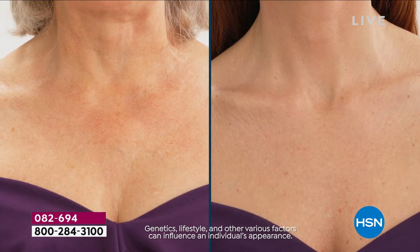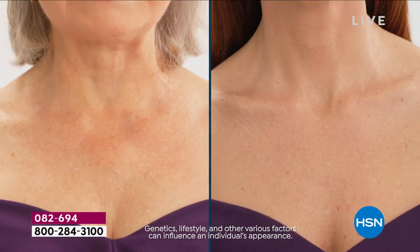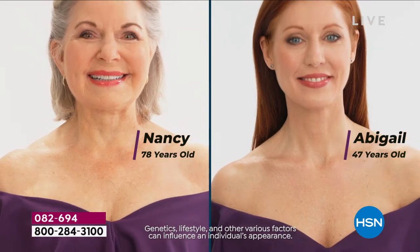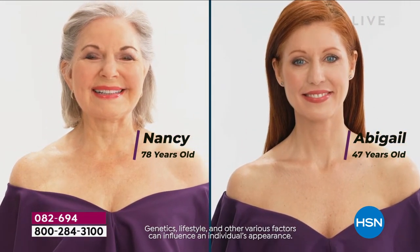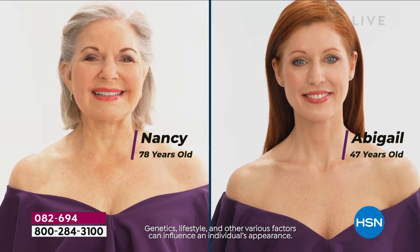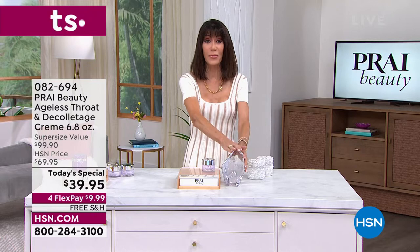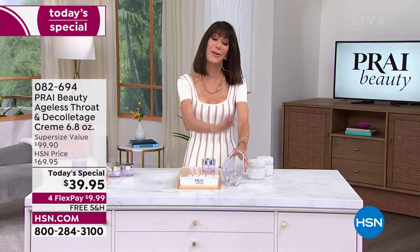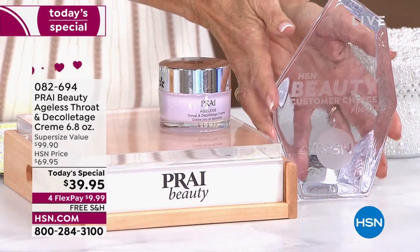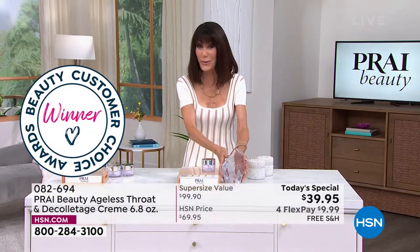It is all about the Ageless Throat and Decollete cream — our best seller. Look at these necks. Could you guess the age? I don't think so. On the left, Nancy is 78 years old; Abigail's neck is 47. You know why? All thanks to the Ageless Throat. Our customers vote on these — these are our customer choice beauty awards — and not one, not two, but three years in a row, Prai has won best neck cream.